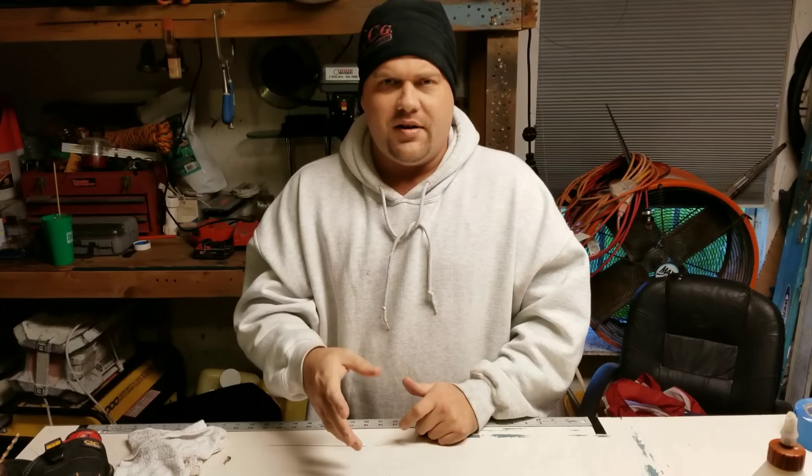Everything doesn't have to be expensive, everything doesn't have to be the best. There are a lot of things that you're going to use several times and probably throw away, whether you're spending five dollars or fifty bucks. So you might as well get the most out of your dollar and get some items that are going to be expendable or that you'll use less frequently.